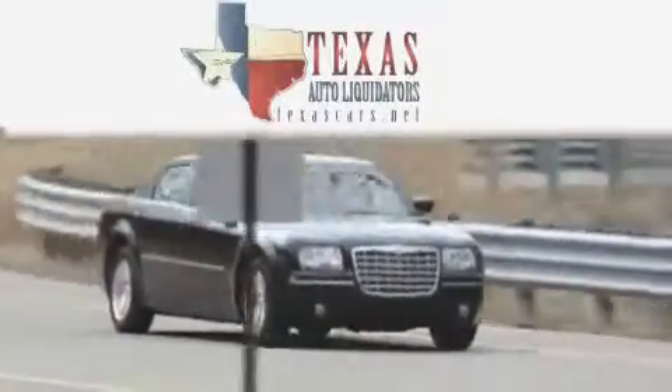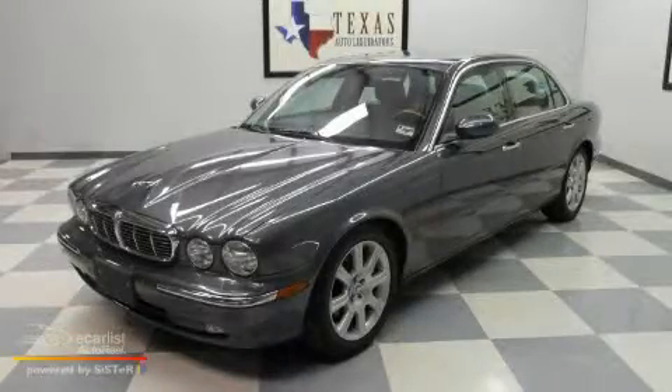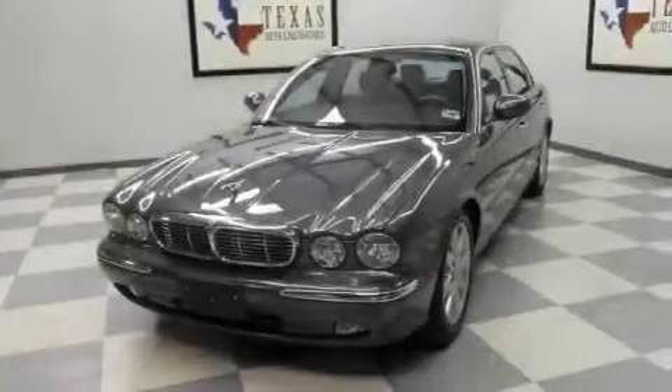Another fine vehicle offered by Texas Auto Liquidators. This is a 2005 Jaguar XJ, a drive in shape that provides endless luxury. It features a 4.2-liter eight-cylinder engine and an automatic transmission.